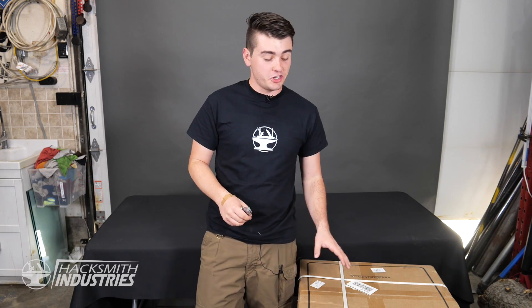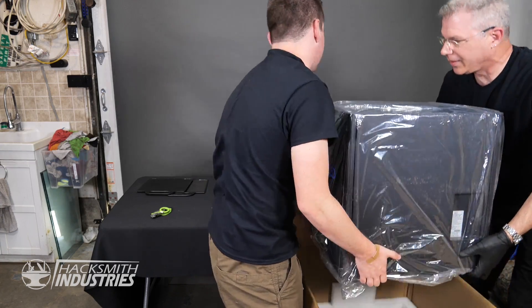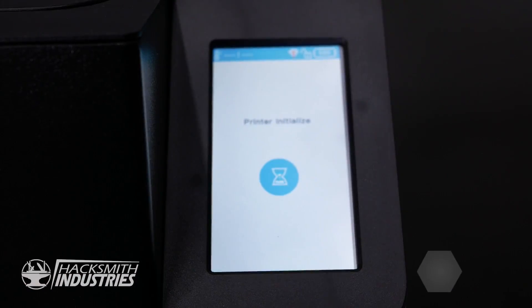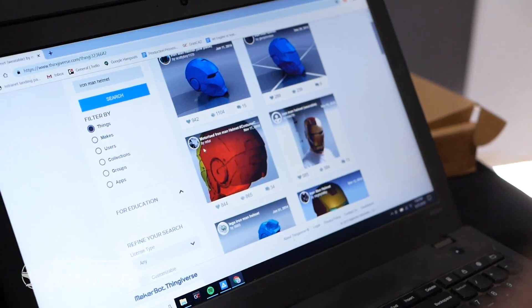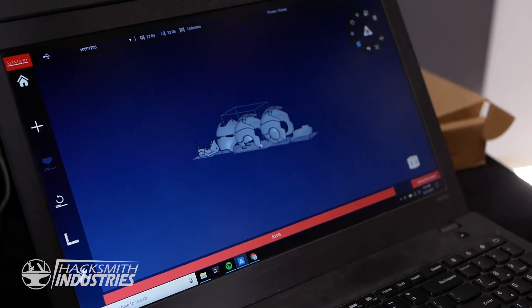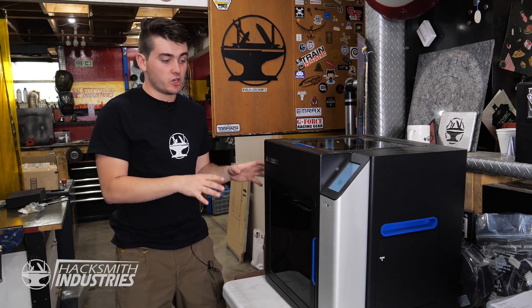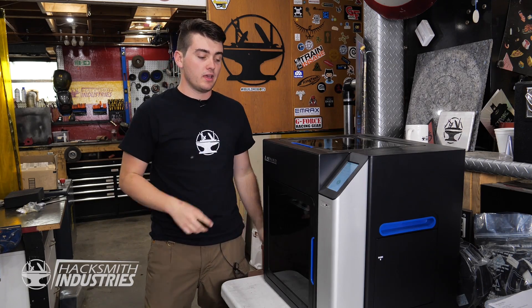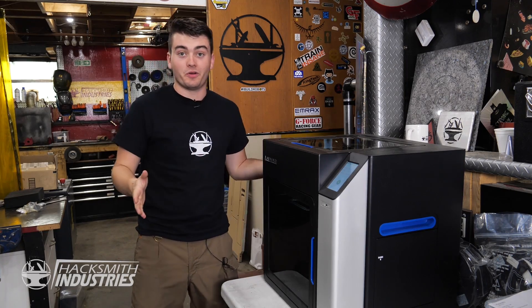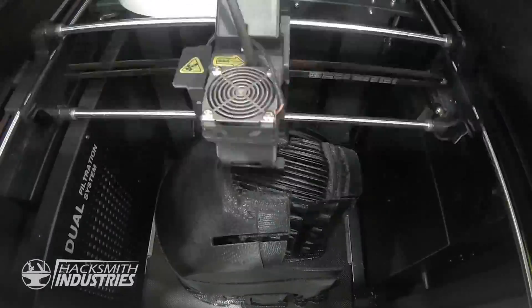We've got a package here from Afinia 3D — it's a new 3D printer they sent to us. We're going to unbox it now and then print an Iron Man helmet. The wearable Iron Man helmet fits within our printer's print volume. The Iron Man helmet print has started and we've moved it to a table so it doesn't get knocked while it's printing. That should be done tomorrow.